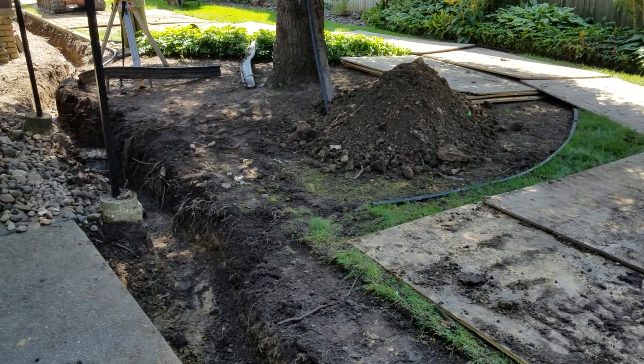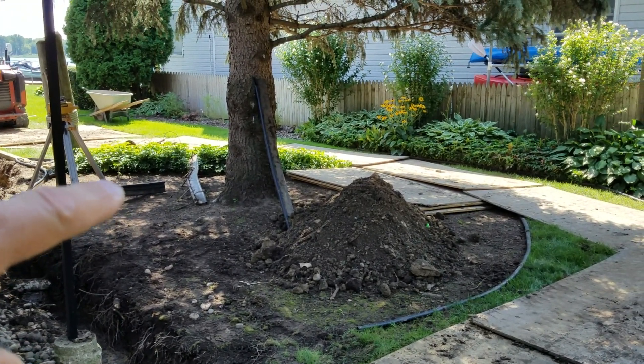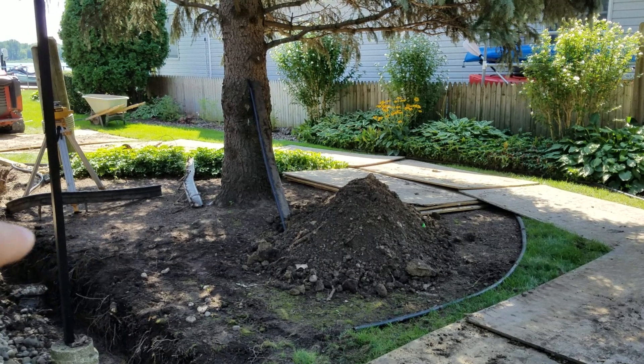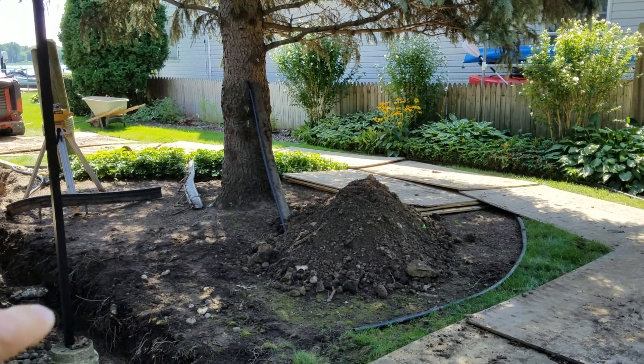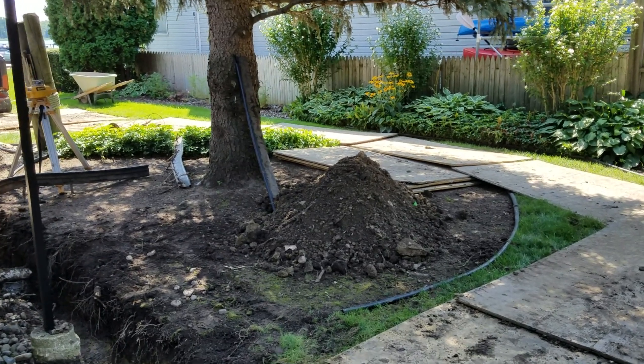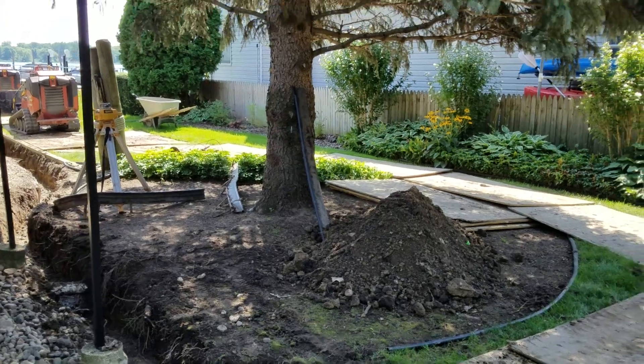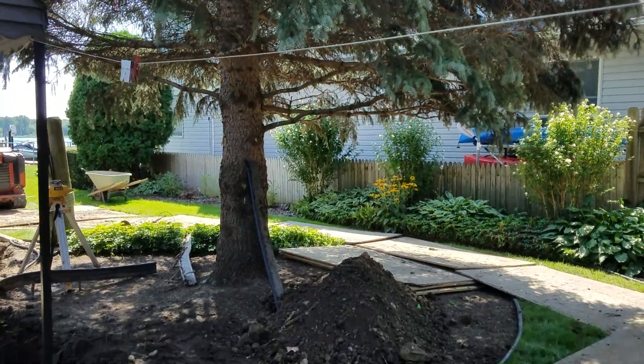This tree was only three feet tall when it was brought here — a very small, tiny tree. As the roots grew and more wood built up in the subsoils, it raised the ground, taking away a lot of the area that water used to be displaced through. That creates a compounding problem.